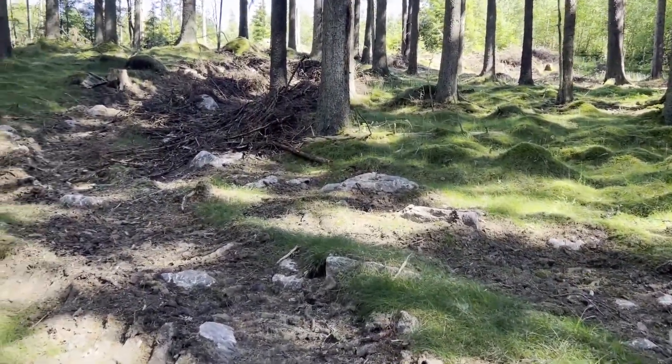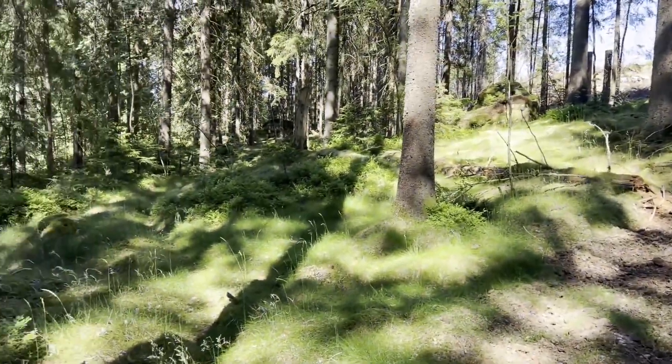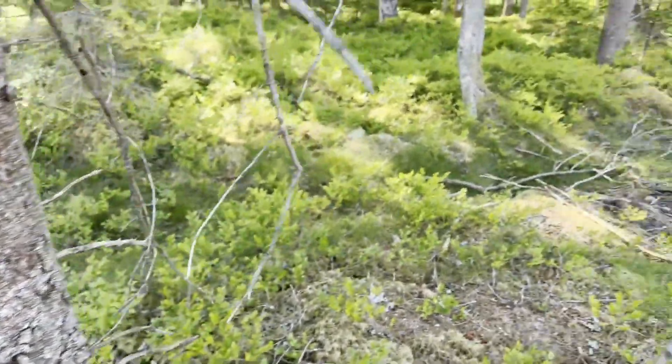I ventured further into the forest, looking for more areas where there's been deforestation. Areas where there's been deforestation are a perfect place to find Camponotus queens. And it wasn't long until I saw them flying around again.